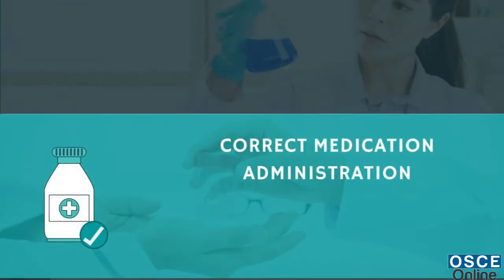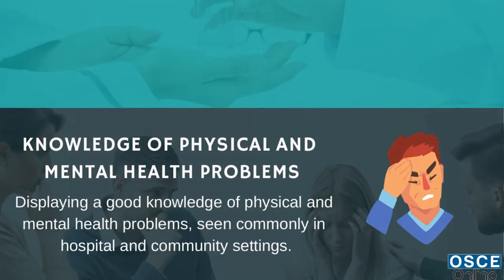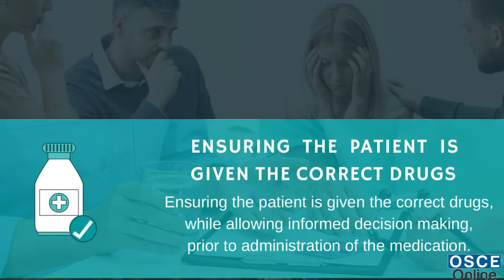3. Newly qualified competencies include essential skills clusters demonstrated through correct medication administration. 4. Displaying a good knowledge of physical and mental health problems seen commonly in hospital and community settings. 5. Ensuring the patient is given the correct drugs while allowing informed decision-making prior to administration of the medication.